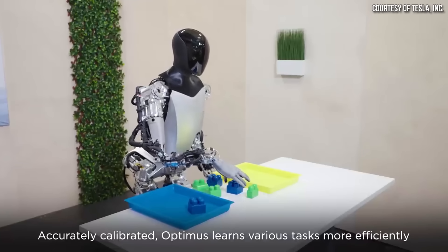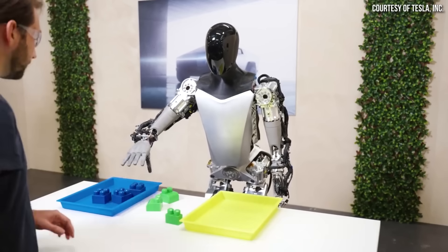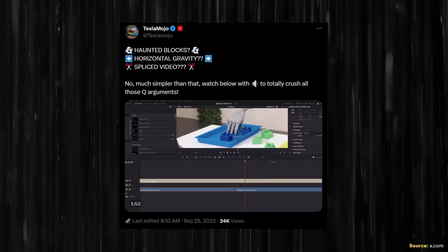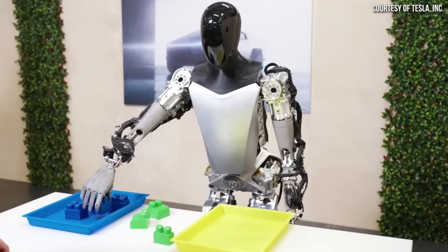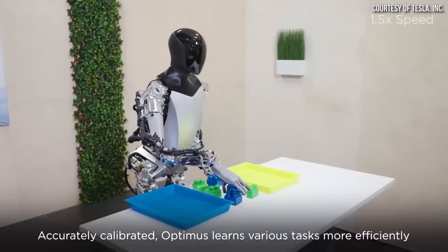Now, I do want to address something about this video. There have been accusations that this video is CGI and that Tesla is playing some kind of trick. In the section where the Optimus robot is sorting the various blocks, as it puts down one of the blocks, the block next to it moves in an interesting way. But as Tesla Mojo explains in an X.com post, if you look closely frame by frame, the first block is pushing the second block to the side, and then it appears like one of the robot's fingers is moving the block. That side motion can be easily explained by the robot's hand coming down and a finger hitting the block. There really isn't any other indication that this is CGI. I believe this is the real deal.